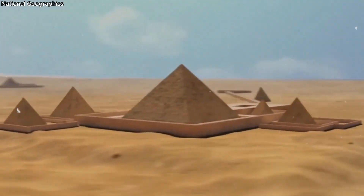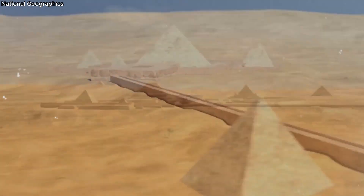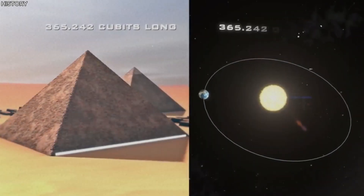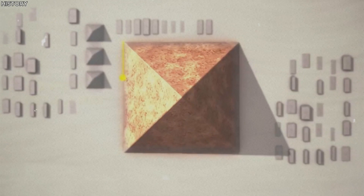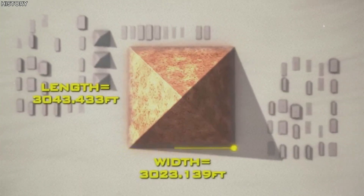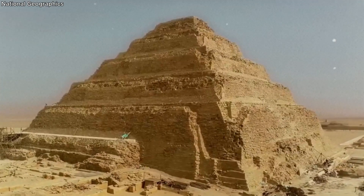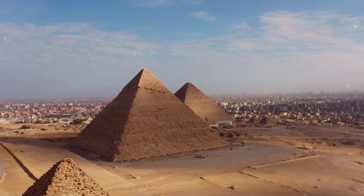This innovative design marked a significant shift from the traditional flat-roofed mastabas to a more vertical, towering structure. It was a feat of engineering that demonstrated the capabilities of the ancient Egyptians and their understanding of complex architectural principles. The Step Pyramid set the stage for an era of monumental construction, which led to the creation of even more impressive structures.